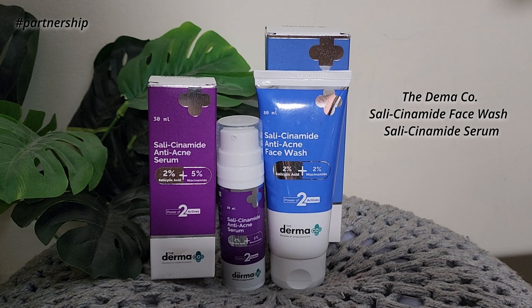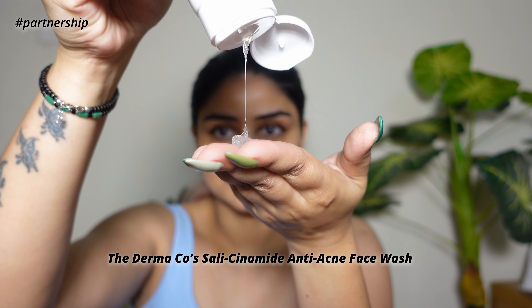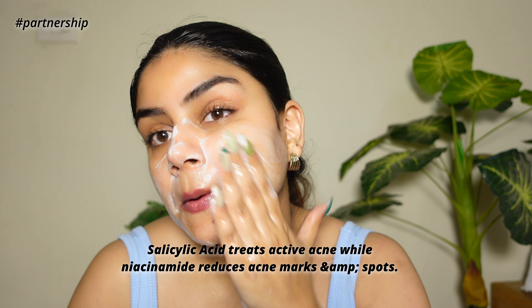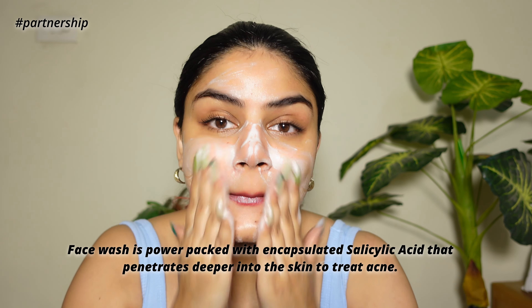I've done my skin prep before the primer. For skin prep I used two of my favorite products because there's been a lot of acne issues lately. The Dermaco Salicylamide range is amazing for acne — whether you have active acne or acne marks. First, their Salicylamide Anti-Acne Face Wash contains two powerful ingredients: 2% salicylic acid and 2% niacinamide, which help remove excess oil, control breakouts, unclog pores, and fade acne marks.